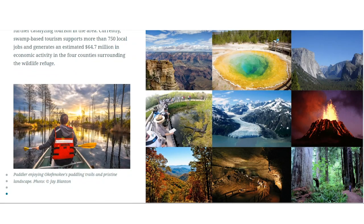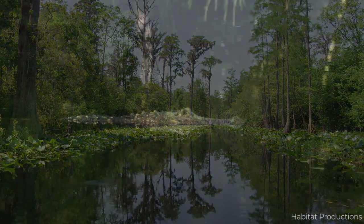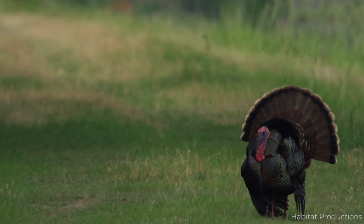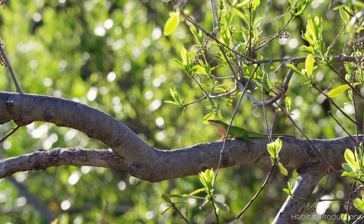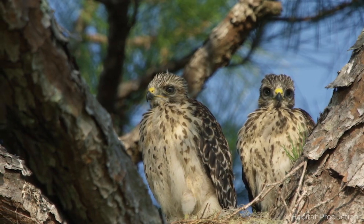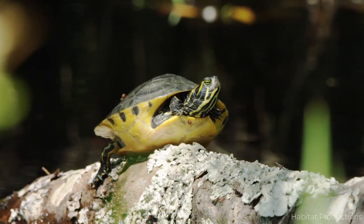What makes Okefenokee so special, you may ask? Well, it all starts with the fact that Okefenokee remains undisturbed by human encroachment from agriculture or other development, allowing this pristine landscape to provide clean, fresh water to support the incredible array of wildlife found in the southeastern United States, which is otherwise known as North America's Cradle of Biodiversity.